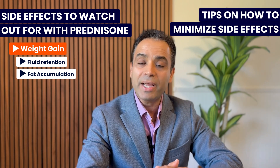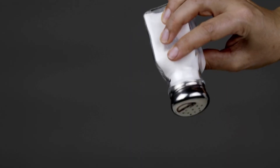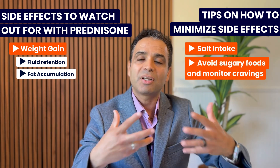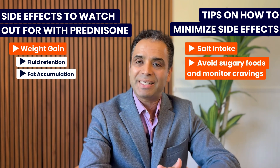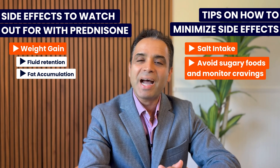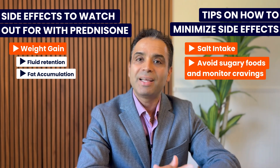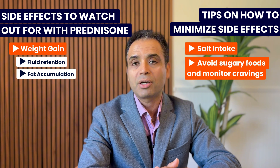To minimize extra weight gain, be careful of how much salt you are taking, as excess salt causes fluid retention and excessive weight gain. Prednisone also increases your appetite, particularly for high-sugar foods such as chocolates and ice cream. So you need to be very mindful of what you are eating when taking prednisone. Watching your diet can help you minimize weight gain and also help you lose weight if you have already gained a lot from long-term prednisone use.